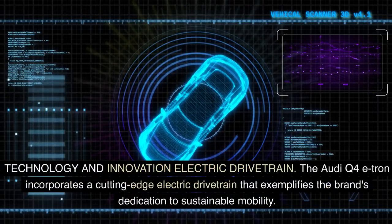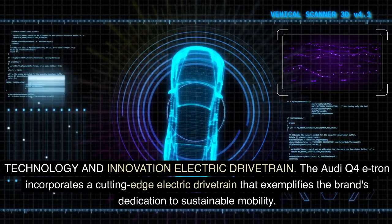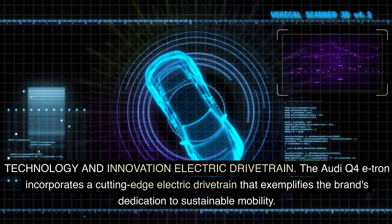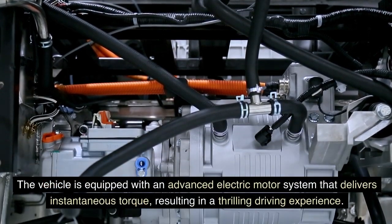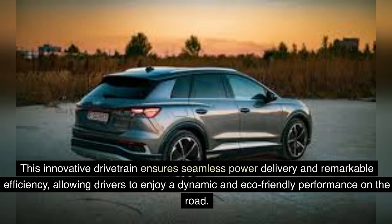Technology and innovation. The Audi Q4 e-tron incorporates a cutting-edge electric drivetrain that exemplifies the brand's dedication to sustainable mobility. The vehicle is equipped with an advanced electric motor system that delivers instantaneous torque, resulting in a thrilling driving experience. This innovative drivetrain ensures seamless power delivery and remarkable efficiency, allowing drivers to enjoy a dynamic and eco-friendly performance on the road.